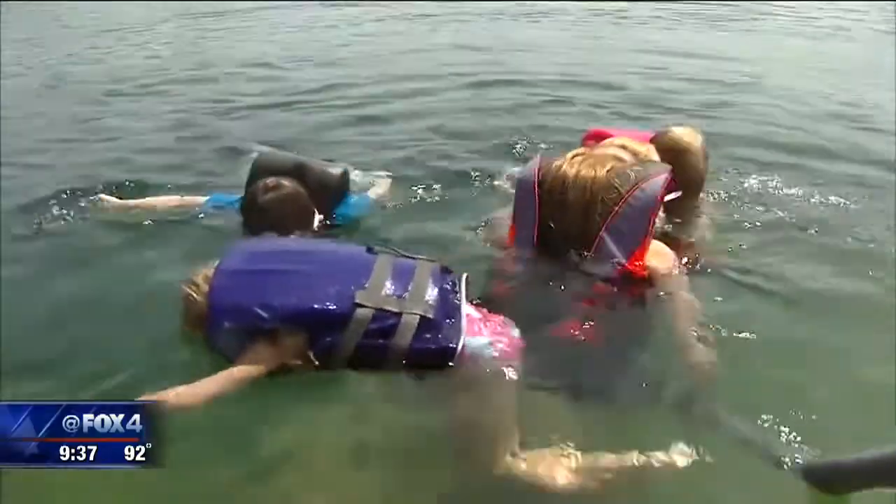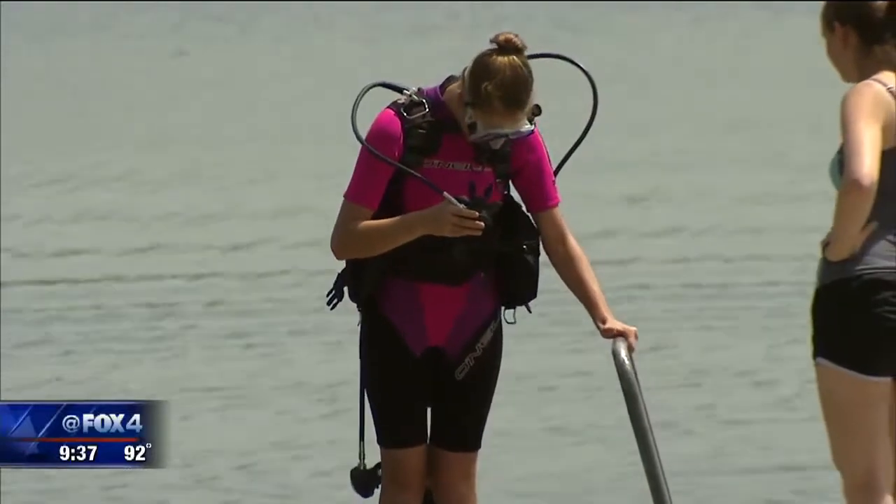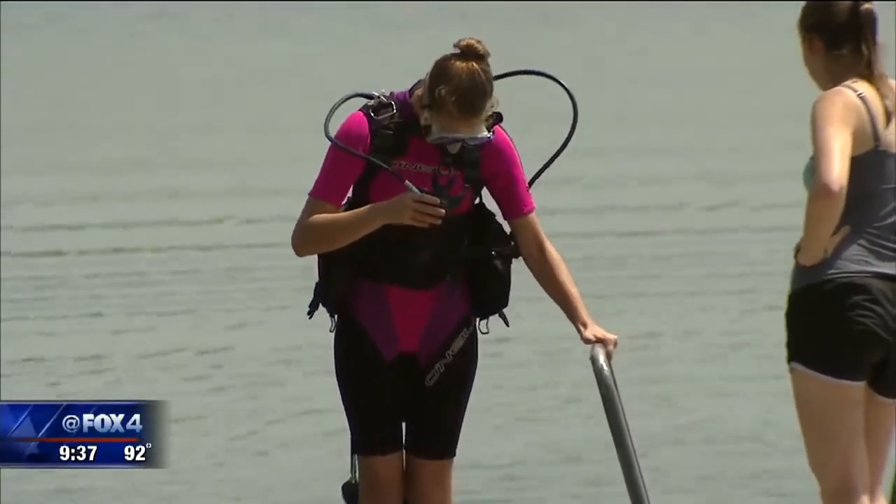The newly branded Scuba Ranch at Clear Springs opened in the spring of 2018, and it's still one of the premier clear-water inland diving sites anywhere in the state.